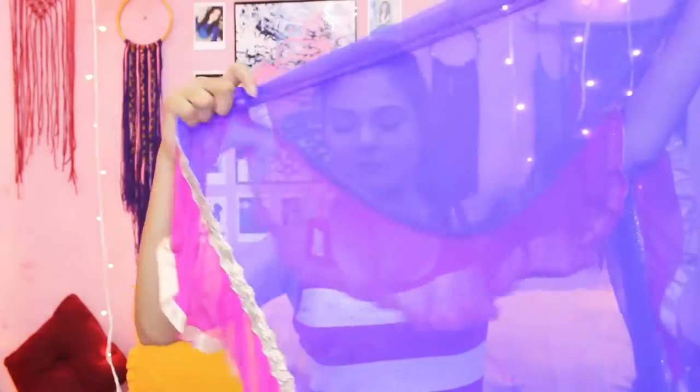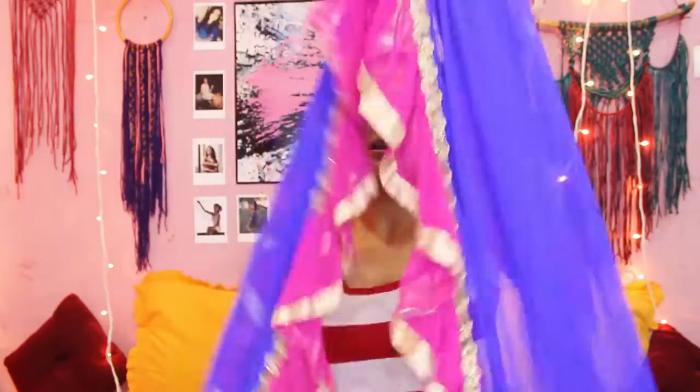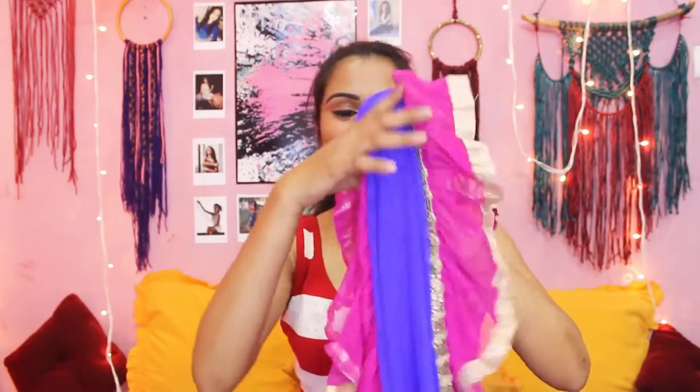The dupatta is everything — it's a net dupatta, but its edges have a full ruffle. When you fold the dupatta it looks absolutely stunning and so beautiful. The price of this suit was Rs. 2525, and I think it's completely worth the price because it's a very heavy suit.